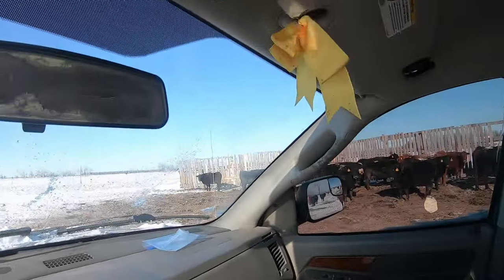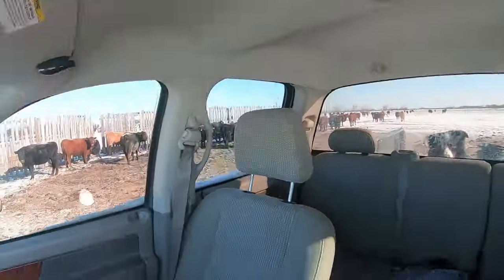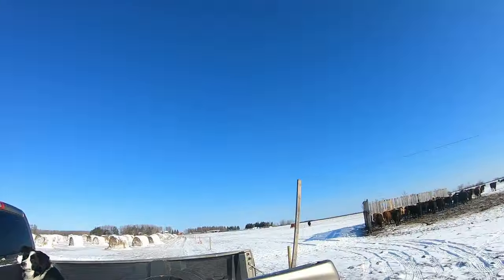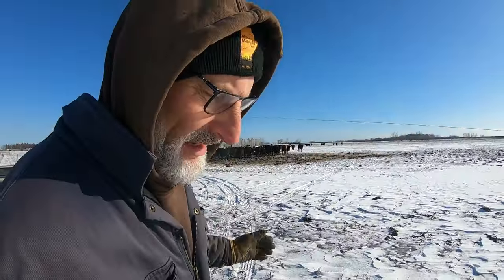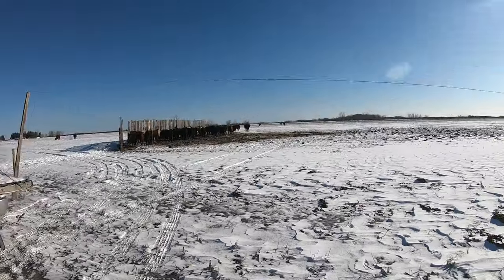A few of the cows are starting to follow me. These portable wind breaks sure help a lot. The cows starting to follow is kind of an indication that they might be hungry, because they're all going all over the field — they want food. Normally we don't have any grass exposed this time of year, but we've had such a mild winter that we don't have very much snow.